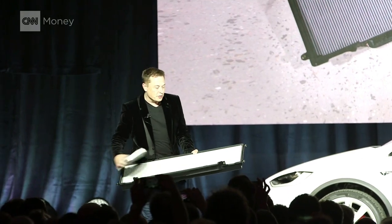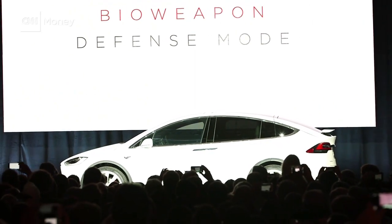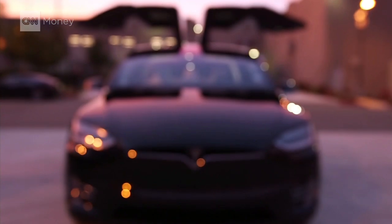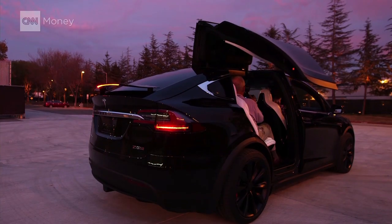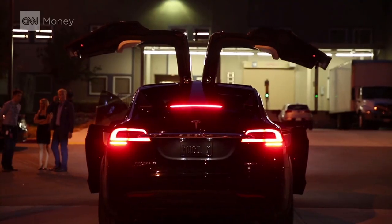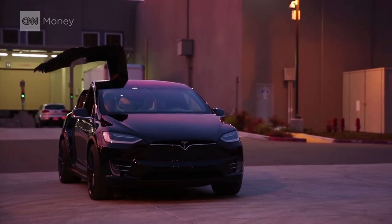And about that air filter — the Model X has something called Bioweapon Defense Mode. This is a real button. It filters out viruses and germs. A well-equipped Model X is going to cost you about $130,000. But for a Ferrari-fast, super-safe biodefense pod, it ain't bad. And you get wings.